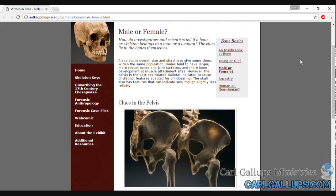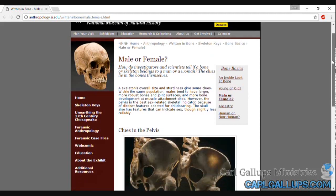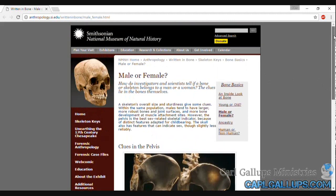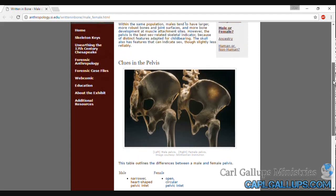A person can have sexual reassignment surgery, or they can take medication, or they can apply cosmetics, or they can wear different clothing, and declare themselves to be a different sex if they so choose. But a hundred years from now, if somebody digs up their bones — regardless of how they dressed, regardless of the drugs they took, regardless of what they did to their sexual organs to change their appearance — when their bones are dug up a hundred years from now, somebody is going to look at those bones and say, this was a man, or this was a woman.